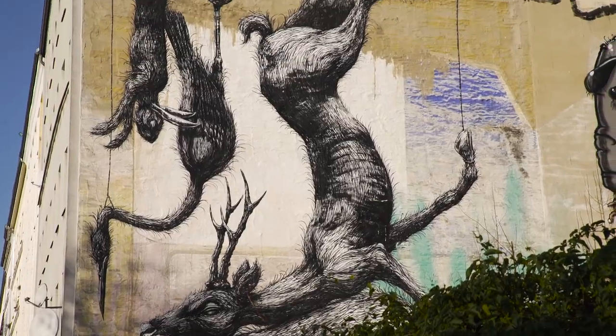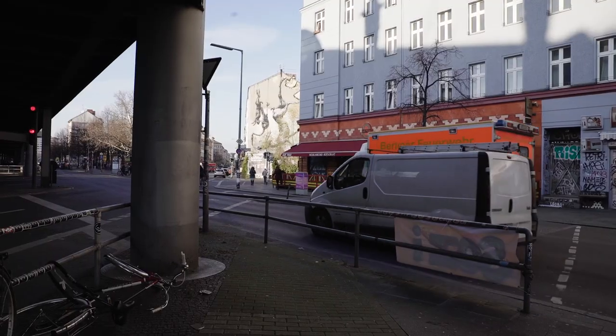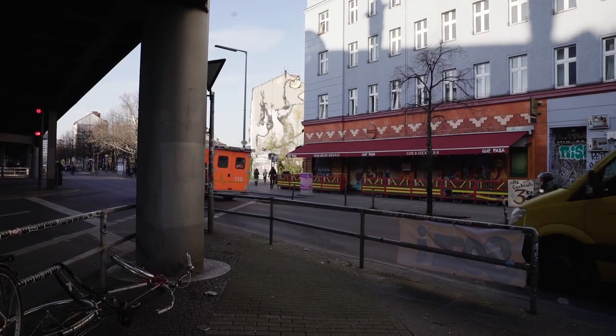As with most of his artwork, it shows dead animals hanging from the roof, drawn with black and white paint. Similar pieces by Roi can be found all around the world.